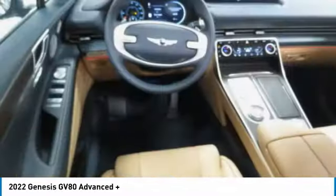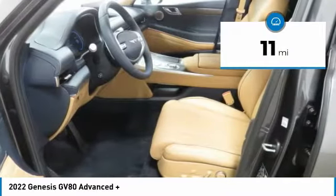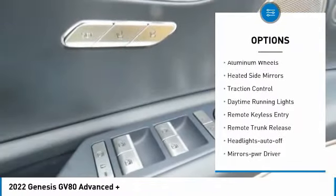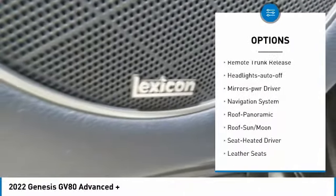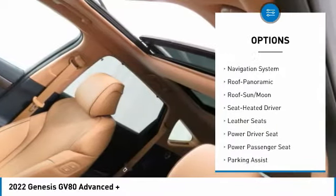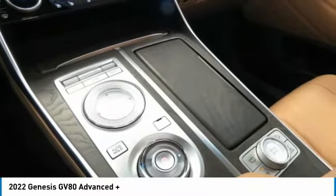This vehicle has less than 100 miles. Here are some of this vehicle's great options: all-wheel drive, aluminum wheels, heated side mirrors, traction control, daytime running lights, remote keyless entry, remote trunk release, headlights auto off, and mirror memory.